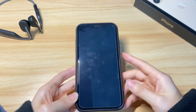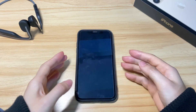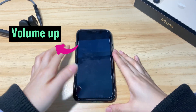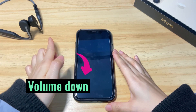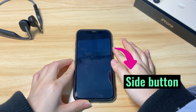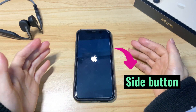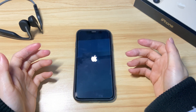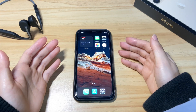Rest assured that no data will be removed during the process — it just turns off the power and then turns your iPhone X back on. Here's how to force restart your iPhone X: press the volume up button then release, press the volume down button then release, then press and hold down the side button on the right. Keep holding until you see the Apple logo showing up. This may take a few seconds. Release the button and wait for your iPhone X to turn on. Unlock the phone and it works again.